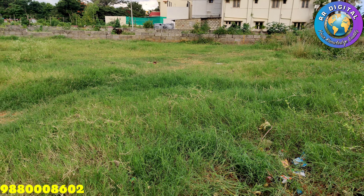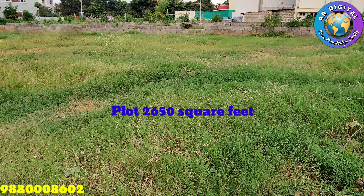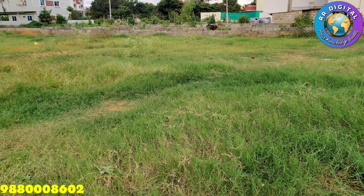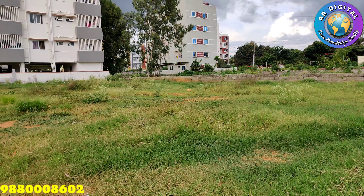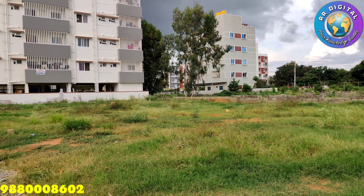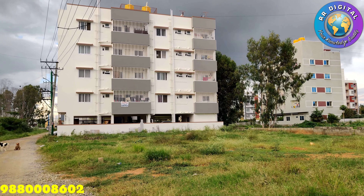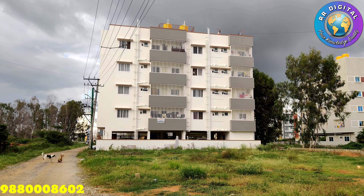Hello friends, welcome to RR Digital. Today I came up with a new property — a site for sale at Cortegate, Bangalore. It is a west facing flat, also walkable distance from Cortegate bus stop. Total flat area is 2650 square feet. Price per square feet is 6600 rupees.